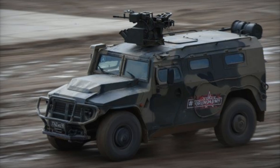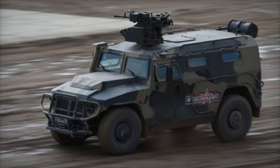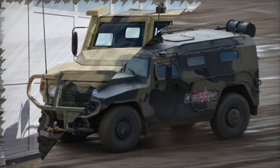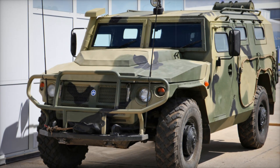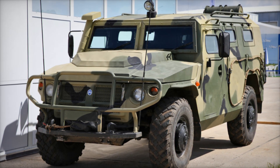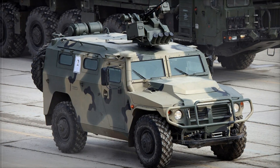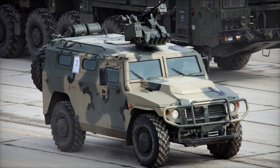With a top speed of 87 miles per hour on highways and 50 miles per hour off-road, it's not just a vehicle — it's a mobile force on the battlefield. Imagine a convoy of these vehicles speeding across vast open terrain with enemy forces struggling to keep up.